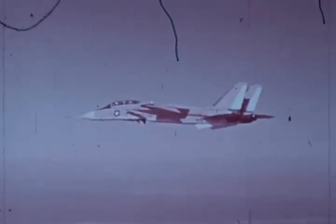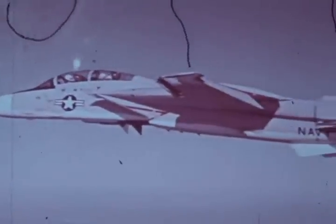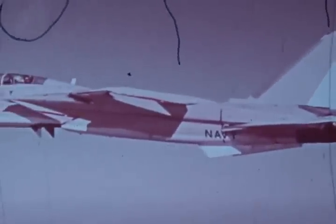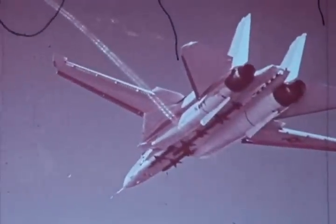This is Bob Smyth, first flight pilot of the F-14. The first sequence you will see shows the end of the second and last flight of our number one airplane. At this point, we've lost one of our hydraulic systems, and we're soon to lose the other with it — and control of the airplane.